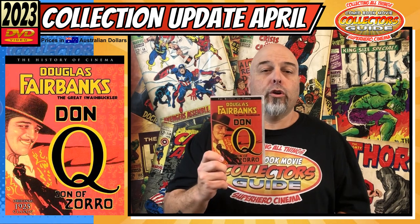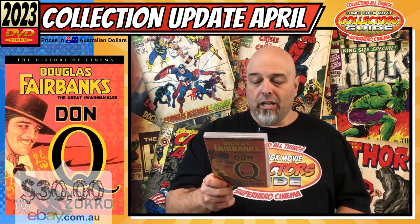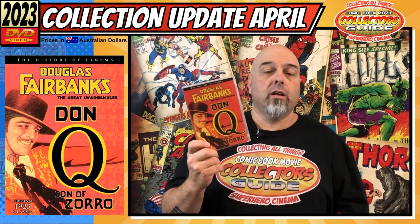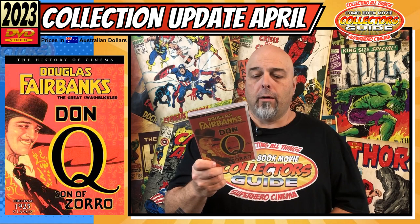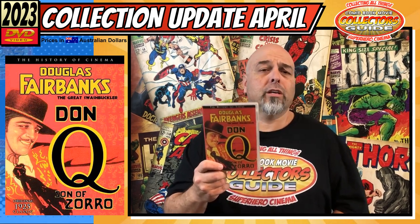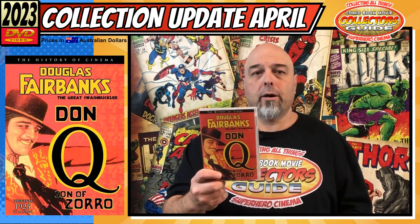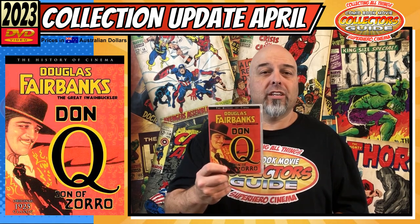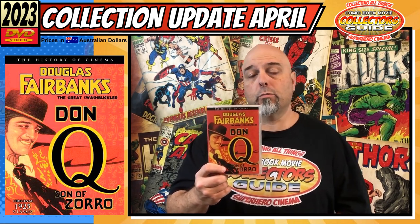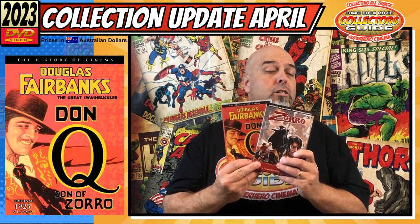And the next one is Don Q, Son of Zorro on DVD, and I got this off eBay for $30. This is probably a little pricier than I wanted to pay, but it's an old one and one of the harder ones to get - not a lot of them out there. Getting it from the US with postage would have been $40-$50 up. At $30 it was a bit of a stretch, but when I saw there was limited quantity, I thought bugger it - it's probably the cheapest I'm going to get it anytime soon. Another one off the Zorro list.